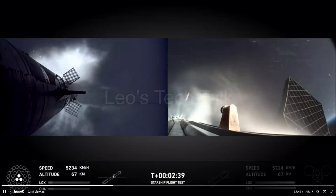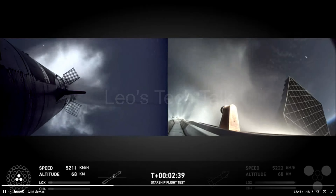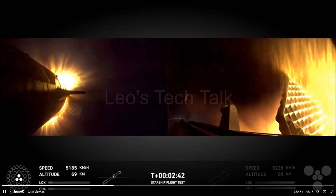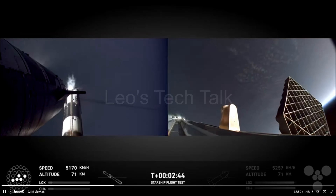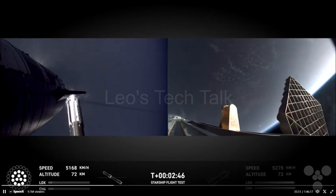At 2 minutes 33 seconds into the flight, all Super Heavy's engines except Center 3 are powered down and the Starship's 6 engines are ignited 7 seconds later, which initiated a successful hot staging at 2 minutes 42 seconds where the two staged vehicles separated.